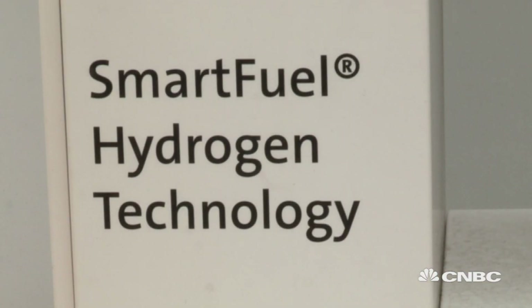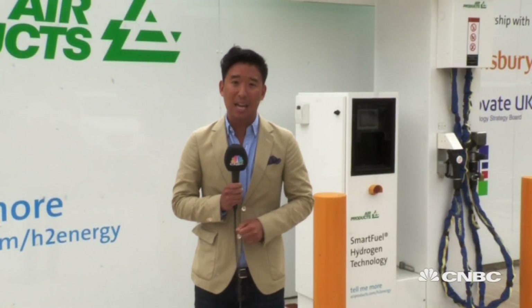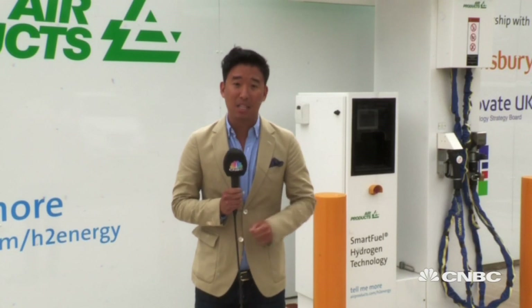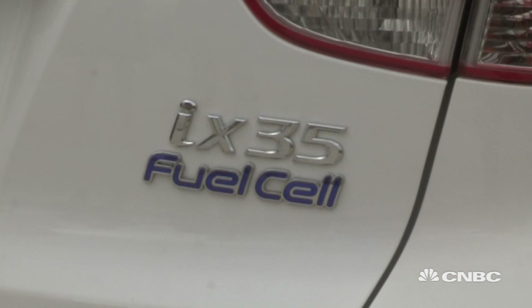I'm at one of two hydrogen recharging stations in London. To give you some perspective on how small that is, there are currently over 1,200 electric car recharging stations in the capital. And that perhaps is one of the biggest hurdles for hydrogen technology — there just simply isn't the infrastructure.